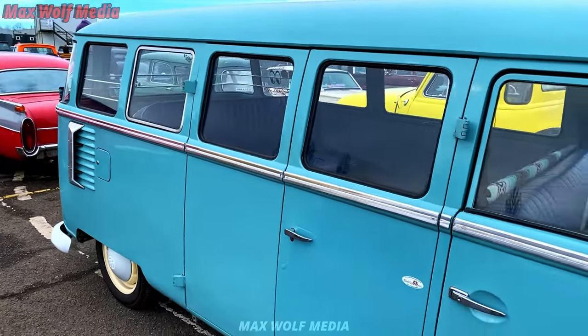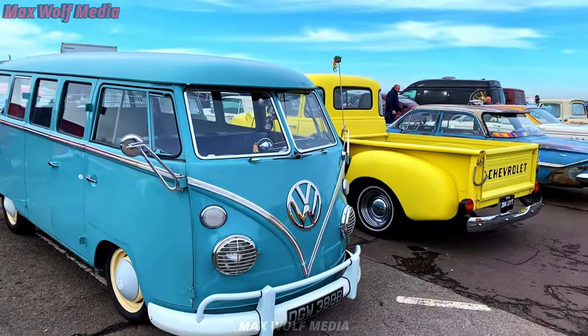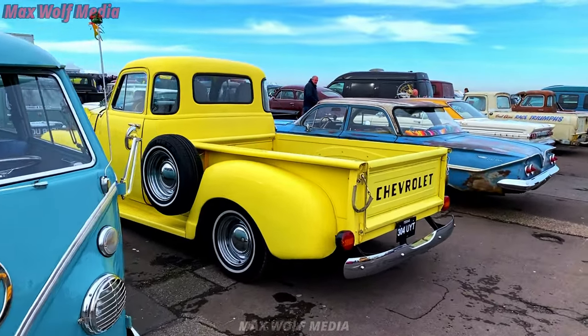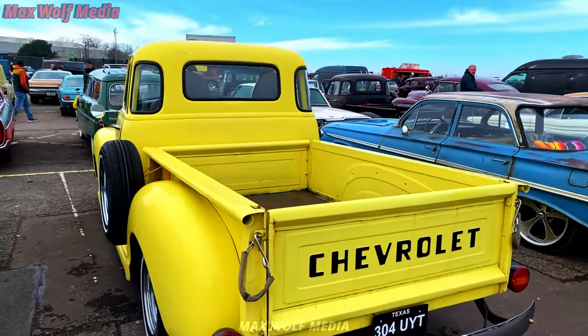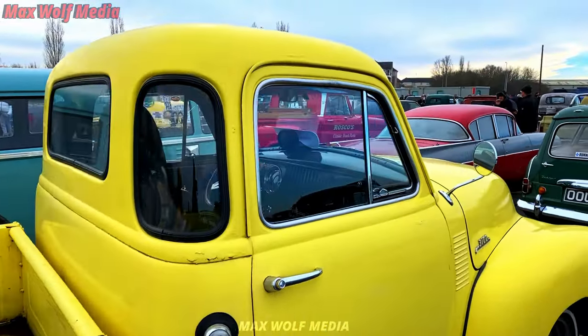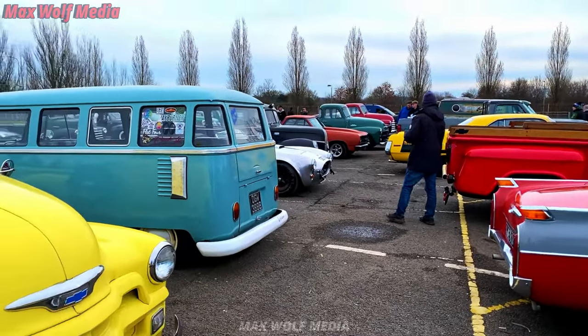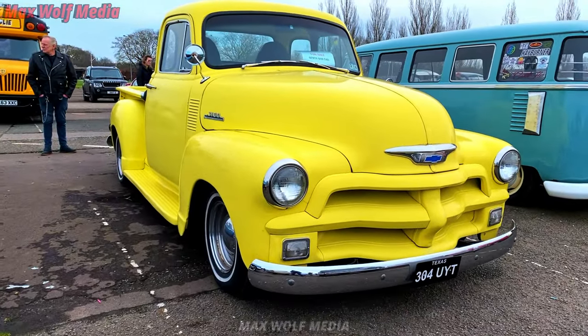Good morning. You alright? Good turnout, isn't it? I'll let you get on, catch you in a bit. Continuing around, we have Nick here doing his usual filming. As I said, check out his channel — there's going to be loads of footage on there.